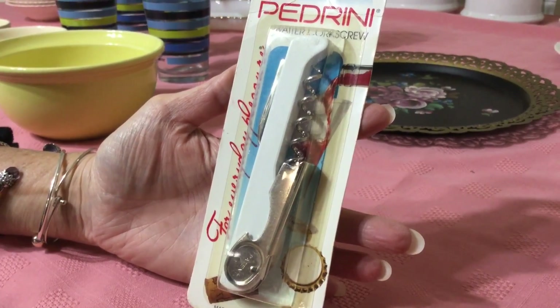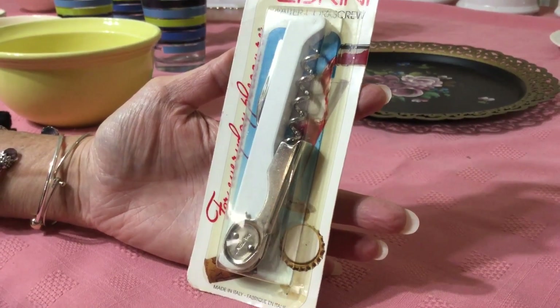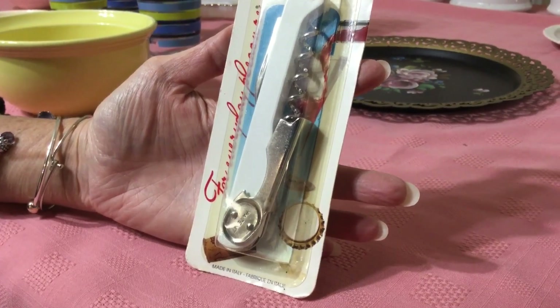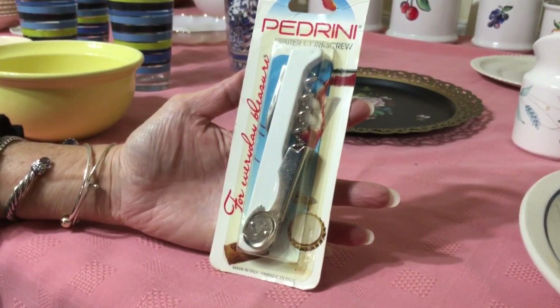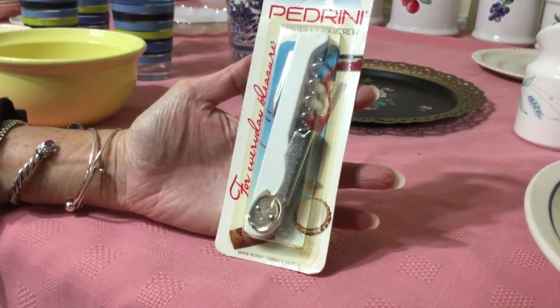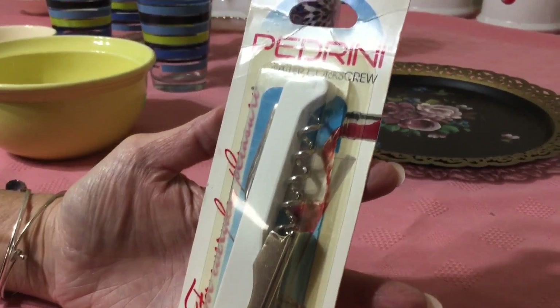This was marked 59 cents at the Salvation Army, and that day was actually 75% off — I probably would have paid the full 59 cents for it anyway. It is a waiter professional corkscrew, made in Italy. It has a nice vintage look to it and is obviously never opened. I was going to keep it, but they sell for about $20, so I think I'm going to list it.